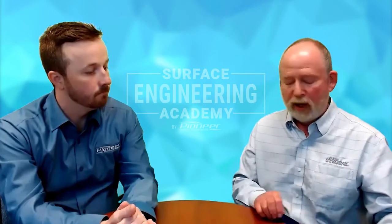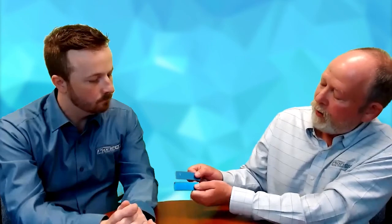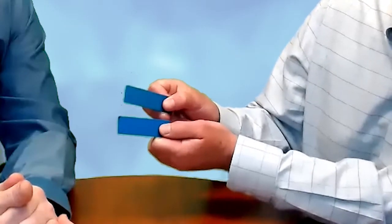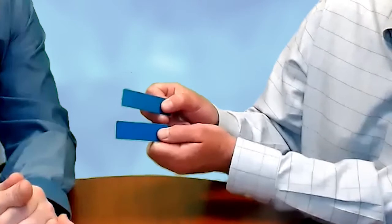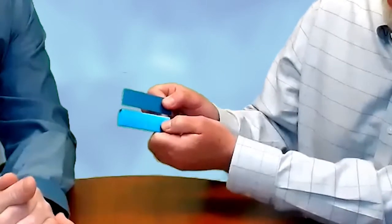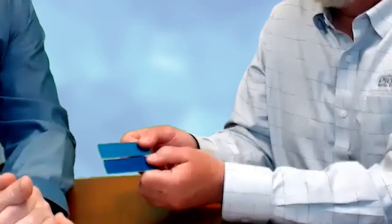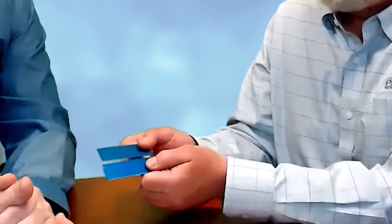Here are some examples of how surface finish can have a huge impact on color. I've got two blue swatches here. The one on top is a dull finish base metal and gives a certain color blue. The one on the bottom has a shiny finish. Even though I've got the same amount of anodizing and the same dye time, I'm getting a different look.